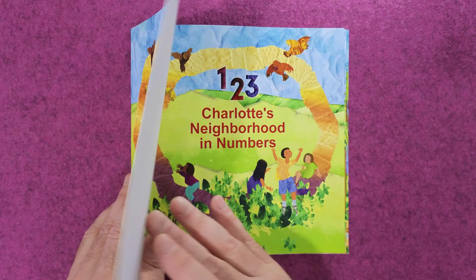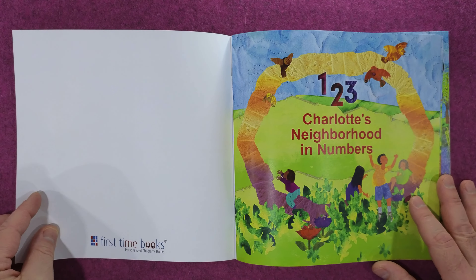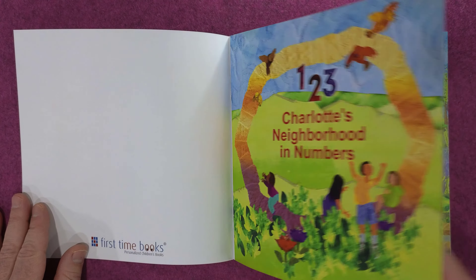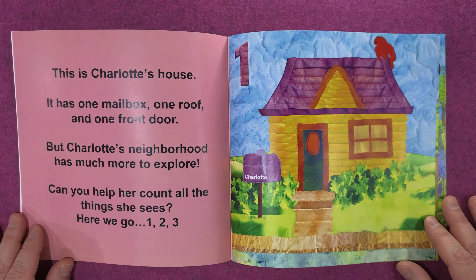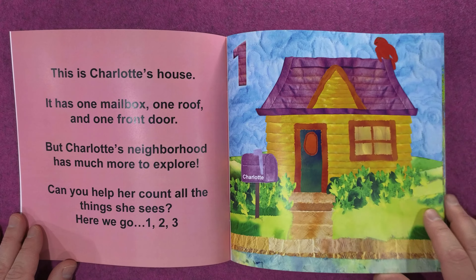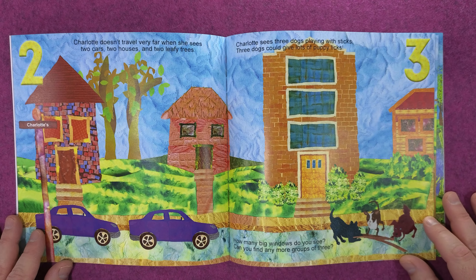Charlotte's Neighborhood in Numbers. This is Charlotte's house. It has one mailbox, one roof, and one front door. But Charlotte's neighborhood has much more to explore. Can you help her count all the things she sees? Here we go!